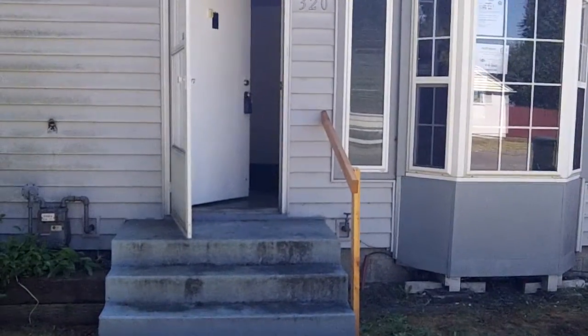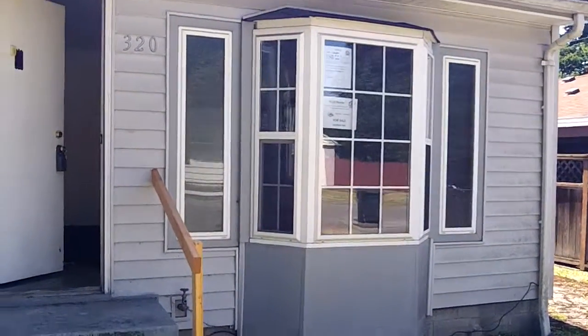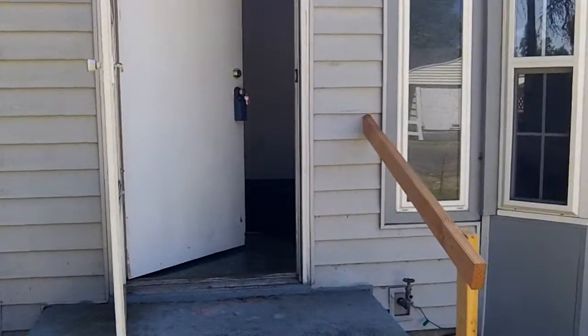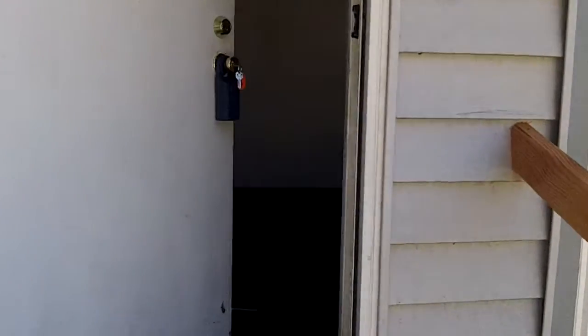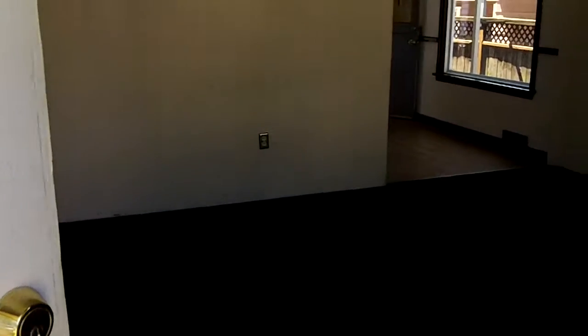It is FHA insured escrow. It has an estimated escrow repair amount of $49.50. Case number 561-668-897. Bid deadline for owner-occupants, government entities, and non-profits is 8/3/27.